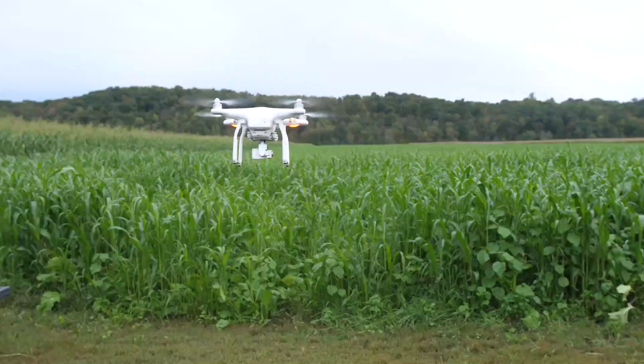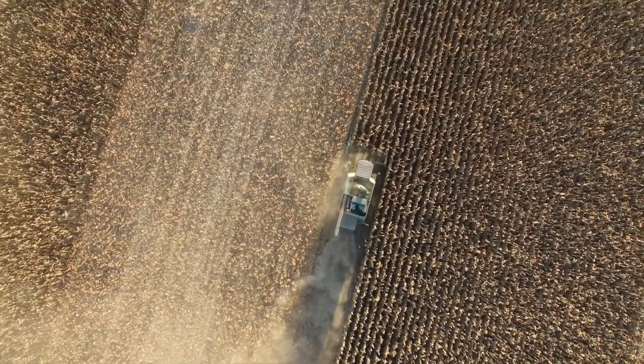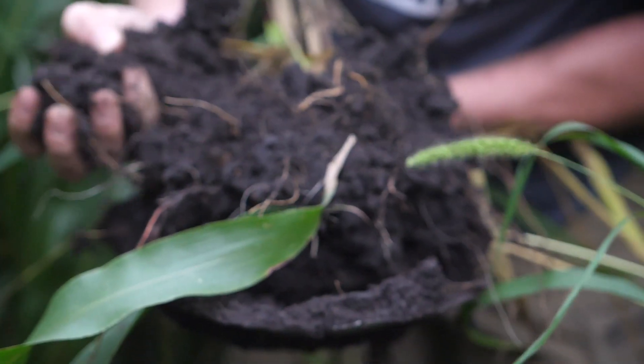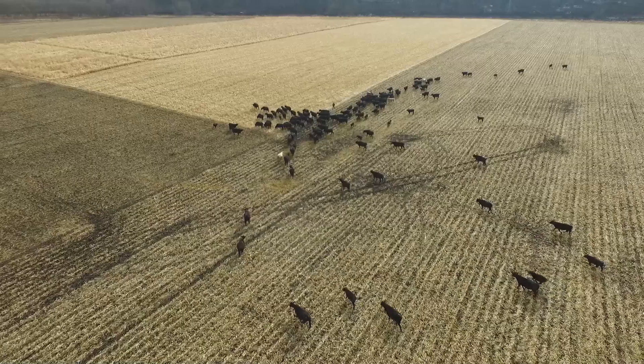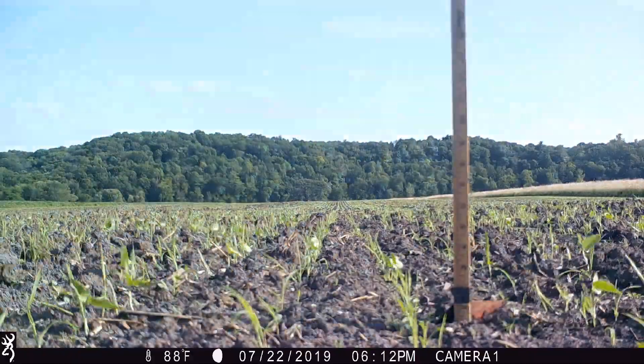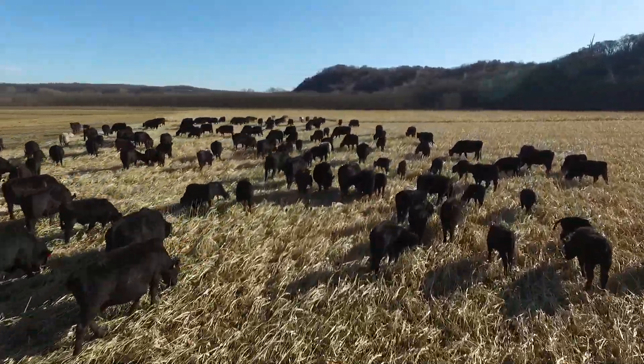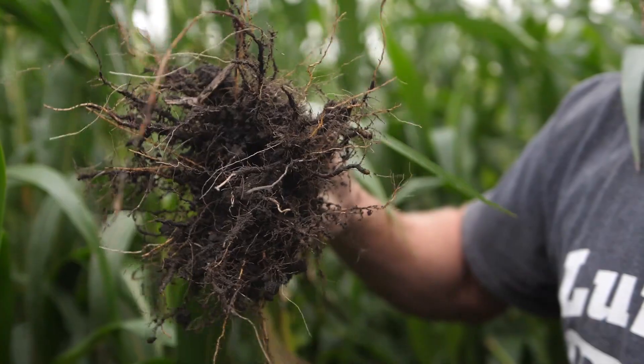Good morning everybody. This is Cody Nelson here at Cover Crop Kings. We want to talk about carbon release just a little bit here this morning. Driving out here to Cornstalk Field. It is the 21st of April and we are in central Minnesota right now.